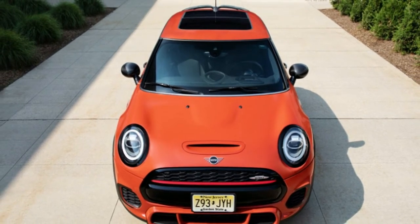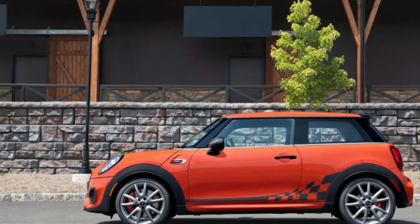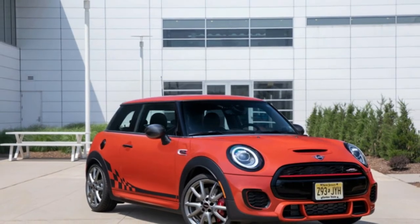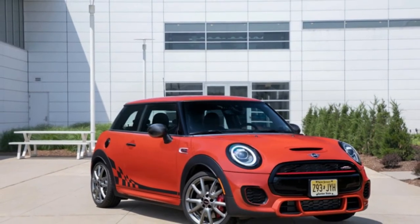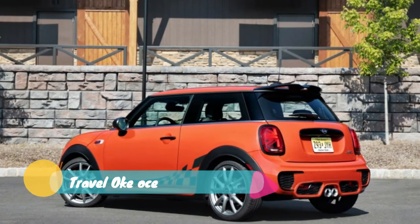The second thing about this orange Mini is the abundance of extra standard equipment pulled from the usual Mini options catalog. Visually, this includes black accented graphics, door handles, fuel door, and rear spoiler. The mirror caps are carbon fiber, too.